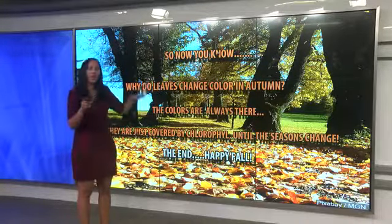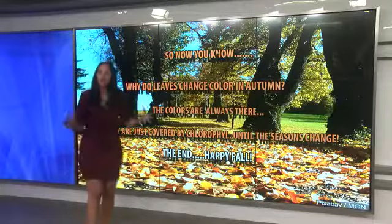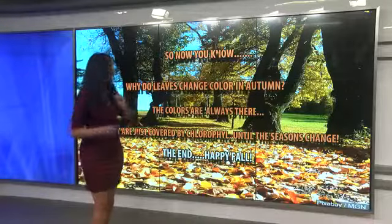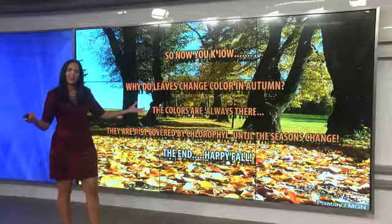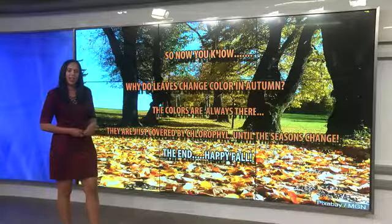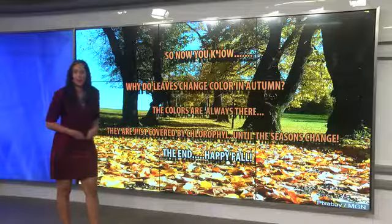So why do leaves change color in autumn? It's actually pretty simple — the colors are always there, but they're just covered up by the chlorophyll until the seasons change. So now you know why leaves change color in the fall. Happy fall!